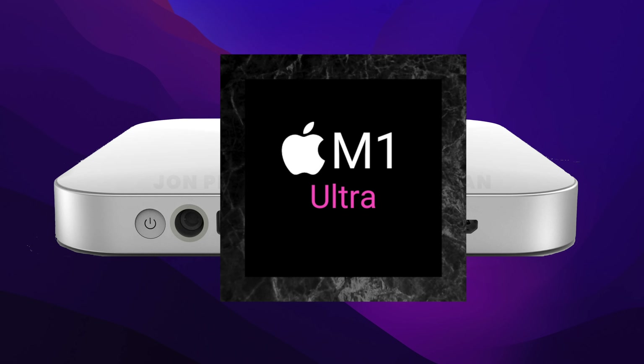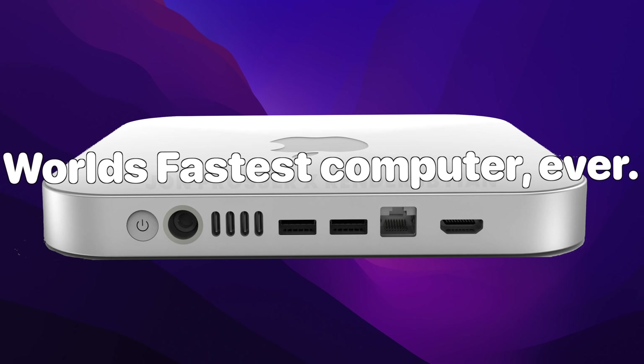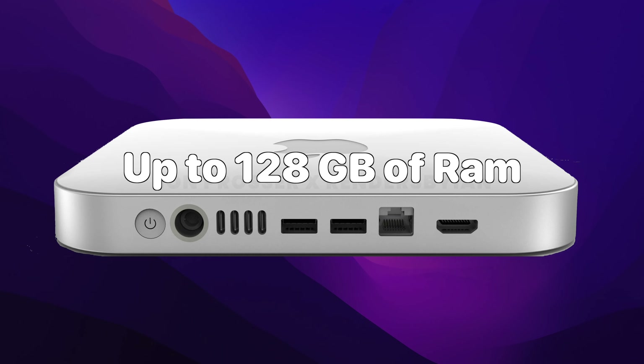Because the Mac Mini will always be plugged in, the M1 Ultra can go at really high speeds never seen before in a computer, while being very efficient with its power consumption. The Mac Mini is also set to have a 128GB memory option, which is insane for a computer in 2022.